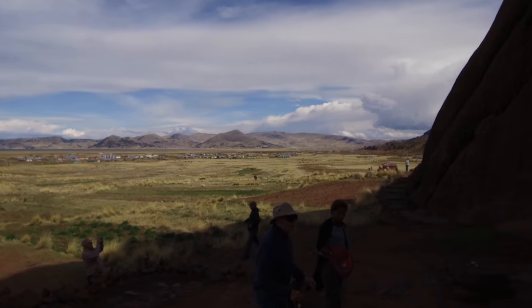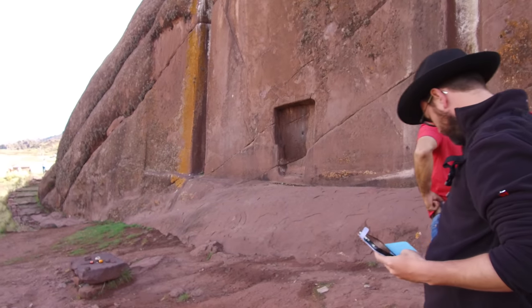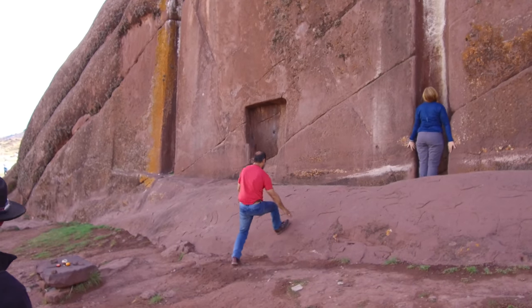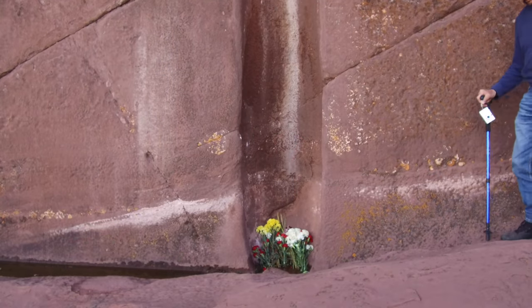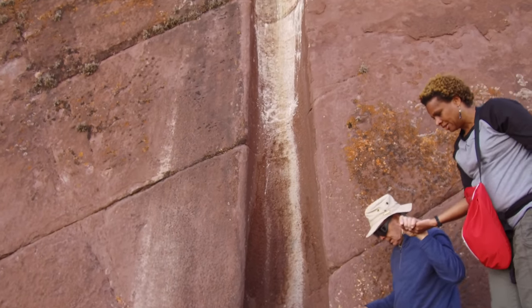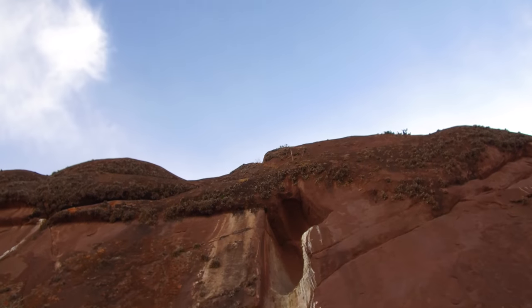Now you're looking at the landscape of Lake Titicaca and here is Amaru Muru once again. This is one of the channels that you can see carved into the red sandstone going up, covered in bird droppings unfortunately.